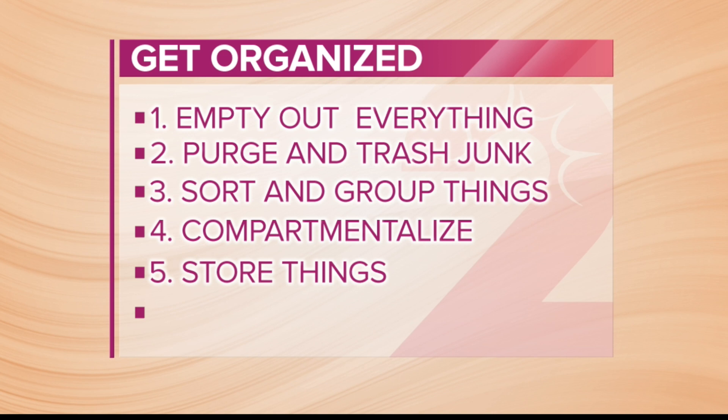My major philosophy on organization is everything in your home needs a home. Two major challenges that many of us face at home are dresser drawers and toys taking over the living room — I see that all the time, that's what happened to me.